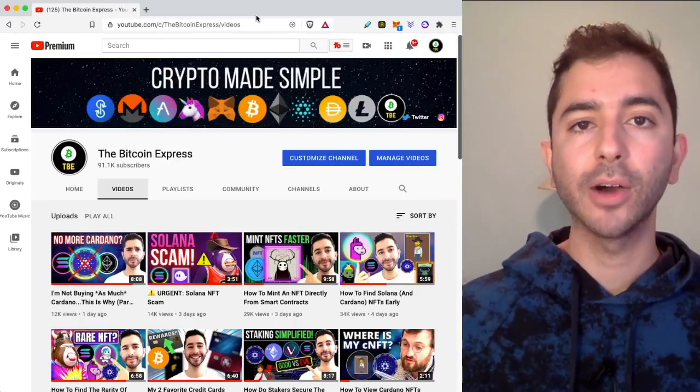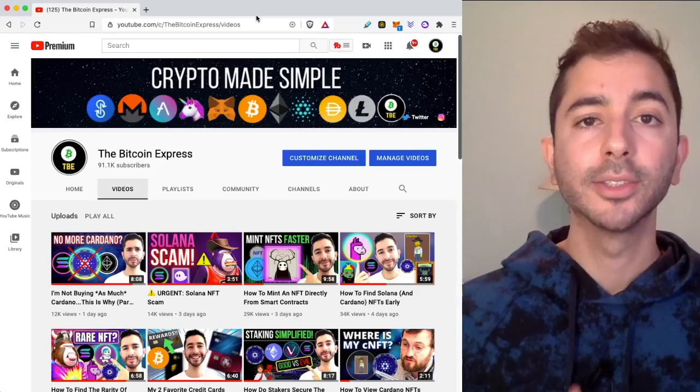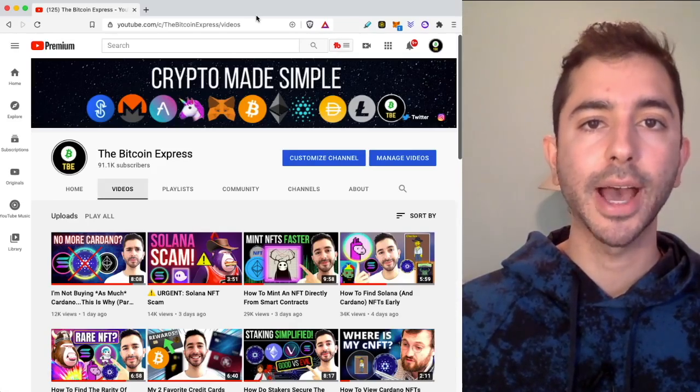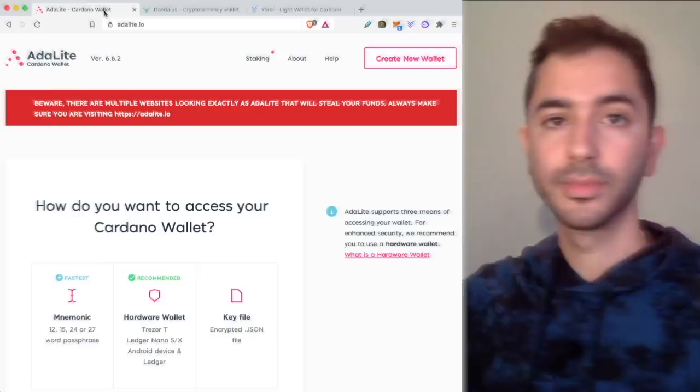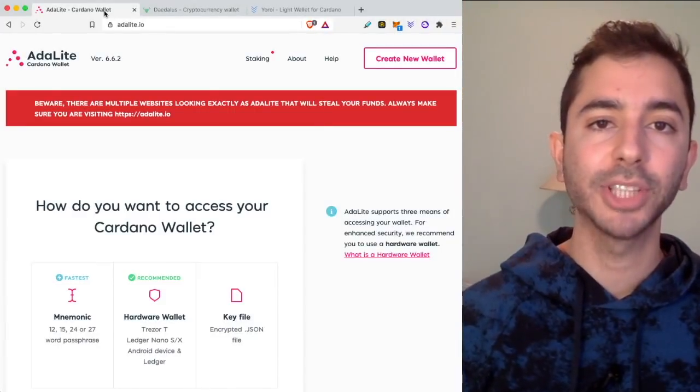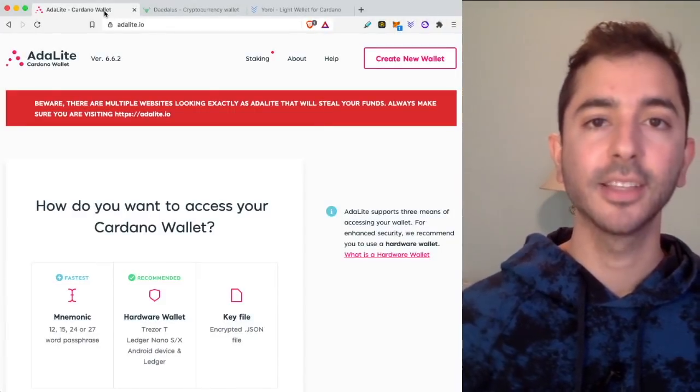In this video, I'm going to show you how to set up a Cardano wallet so that you can participate in Cardano DeFi and Cardano NFTs. Welcome aboard the Bitcoin Express. My name is Chase. Let's get to it.